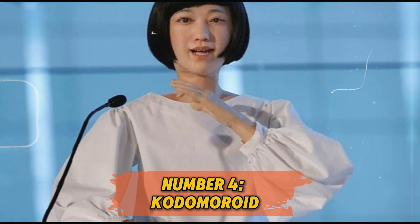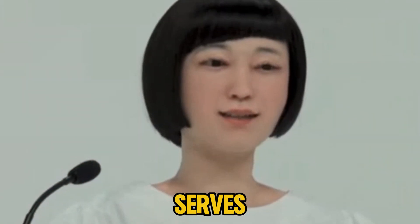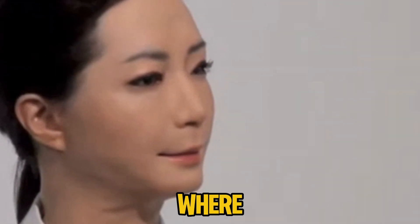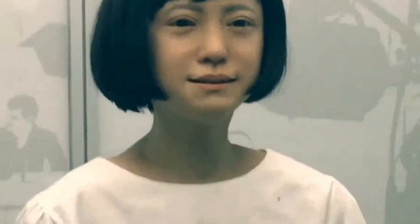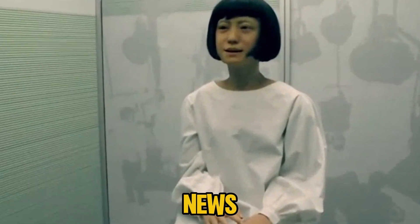Number 4: Kotomoroid. With Kotomoroid, Hiroshi Ishiguro Laboratories took a unique approach by designing a robot with a childlike appearance that serves as a newscaster. Kotomoroid can change its tone, speaking in a childlike voice or a more mature one depending on the context, making it ideal for news broadcasting. Its role challenges traditional media, presenting a new kind of interaction that combines technology with entertainment, and people often find themselves captivated by the way it conveys news with charm and clarity.